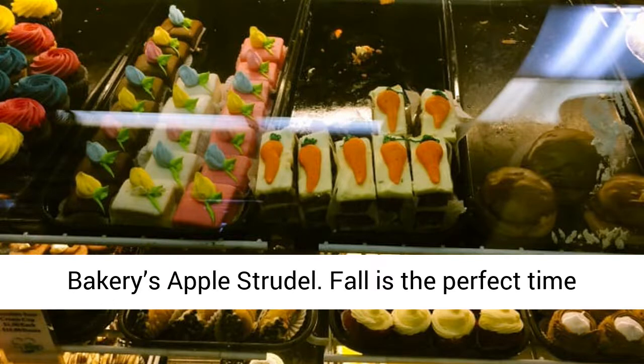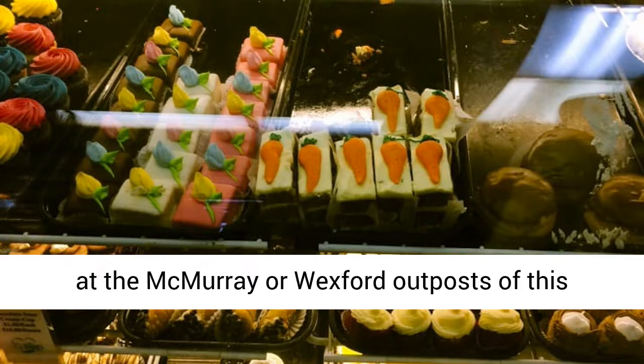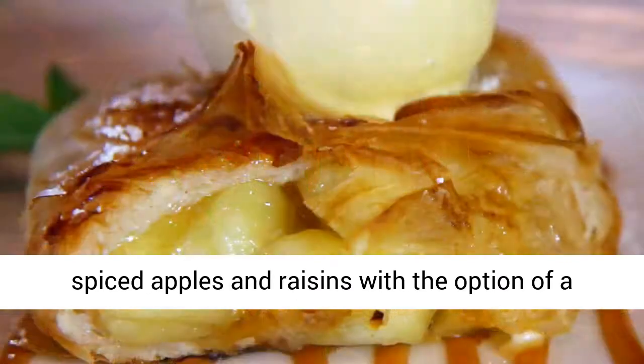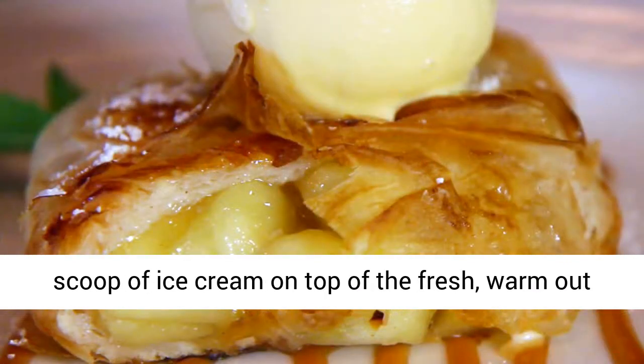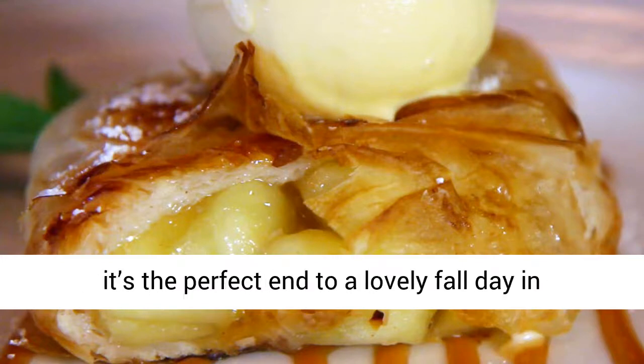Bartram House Bakery's Apple Strudel. Fall is the perfect time of year to try the decadent apple strudel at the McMurray or Wexford outposts of this bakery. It's a puff pastry dough filled with spiced apples and raisins, with the option of a scoop of ice cream on top of the fresh, warm-out-of-the-oven strudel. Served in giant slices, it's the perfect end to a lovely fall day in Pittsburgh.